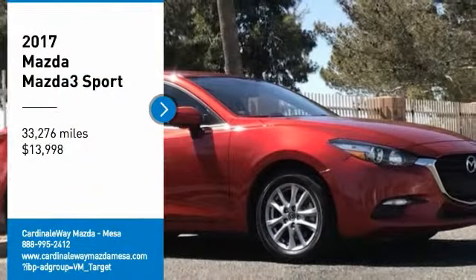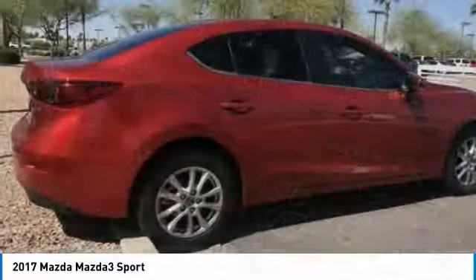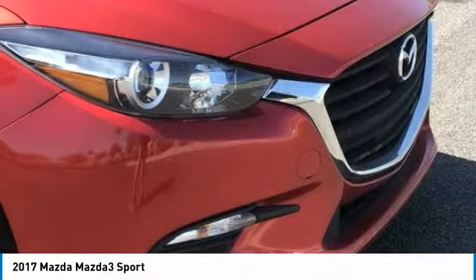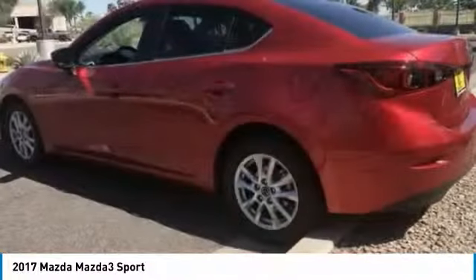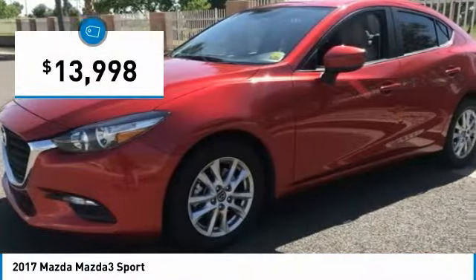Looking for the right vehicle? Check out the 2017 Mazda 3. The Mazda 3 meets your vehicle wants and needs — powerful and economical, technologically savvy, and boasting top safety features. The Mazda 3 is the total package and is priced below $15,000.